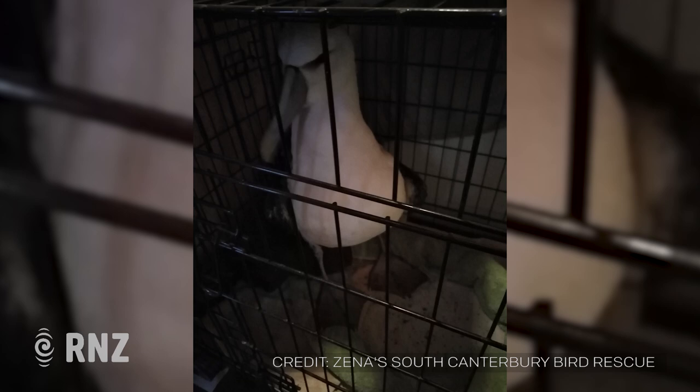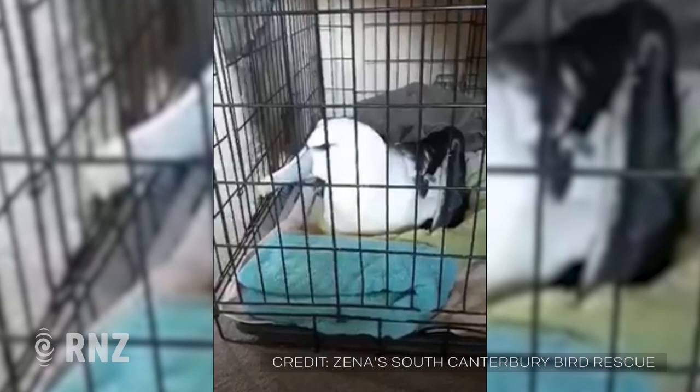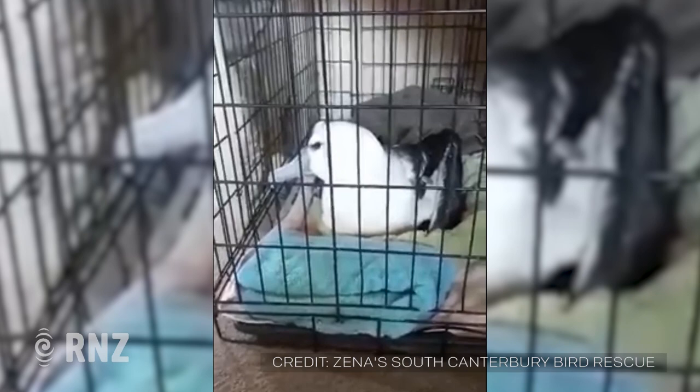So your vet obviously takes birds fairly regularly from you, but this must have been something she doesn't see. What was her reaction? She couldn't believe the size. It was definitely the biggest thing she'd ever seen, so it was definitely a first for her, along with all of us as well.